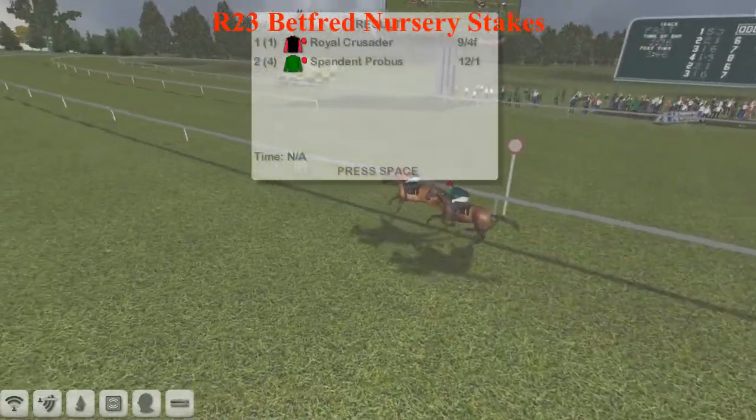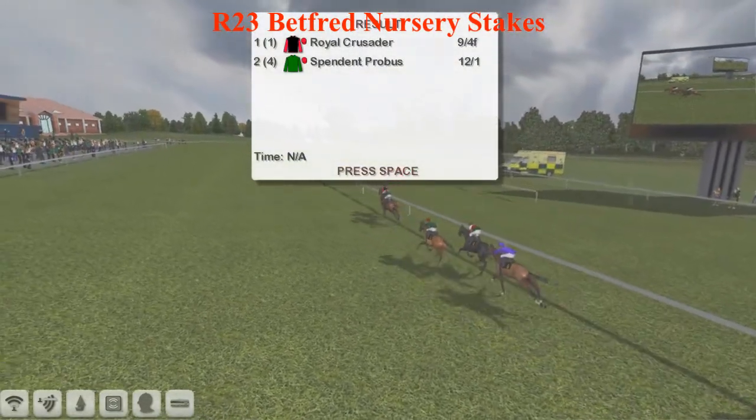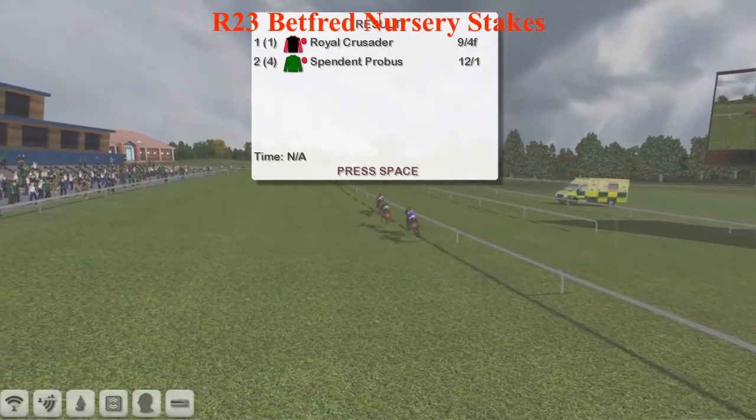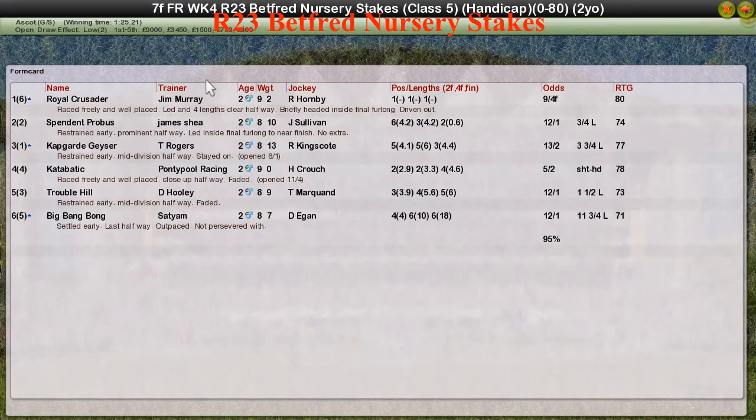Royal Crusader ended up winning by three quarters of a length. The 9-4 favourite wins it for Jim Murray. Spendent Provost back in second. Capguard and Geyser in third for Thomas Rogers. Catabatic faded into fourth for Graeme Clutterbuck. Trouble Hill fifth for David Hooley. But a really game winner from the front — Royal Crusader wins it for Jim Murray.